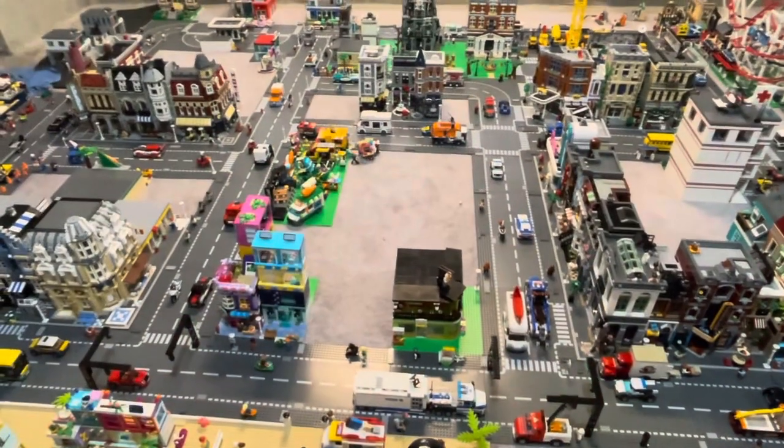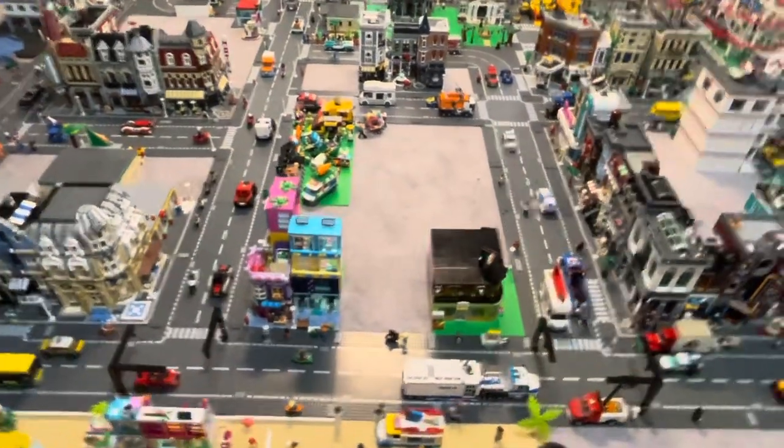Hello everyone, welcome back to Bricks and Bricks. Today we're going to be doing the October 2023 city update.